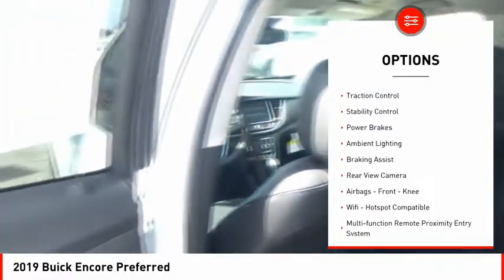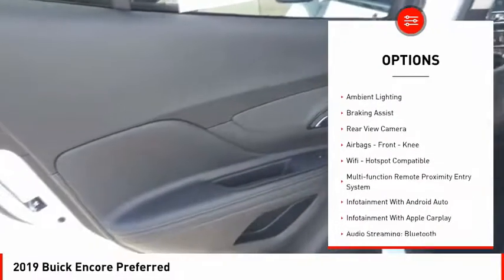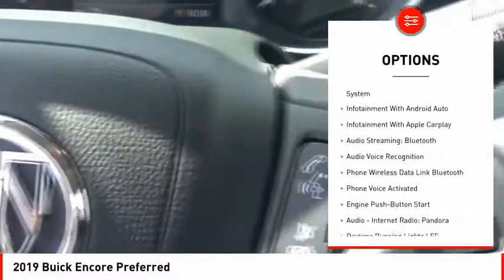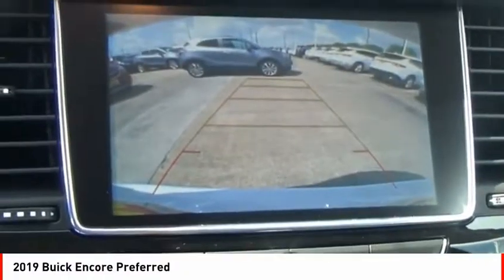Power windows with safety reverse, roof rails, traction control, stability control, power brakes, ambient lighting, braking assist, rear view camera, airbags, front knee airbags, and Wi-Fi hotspot compatible.